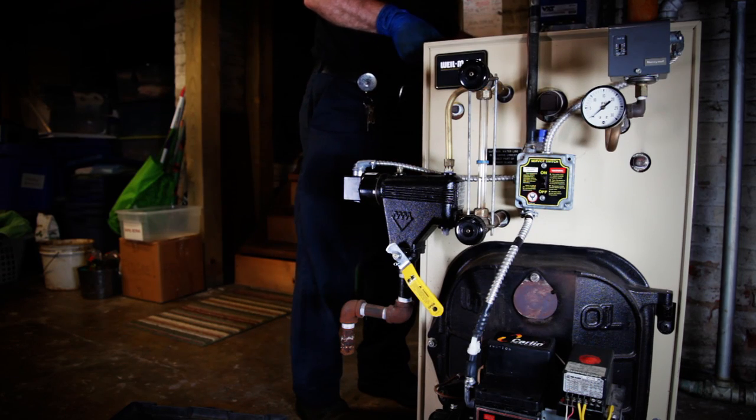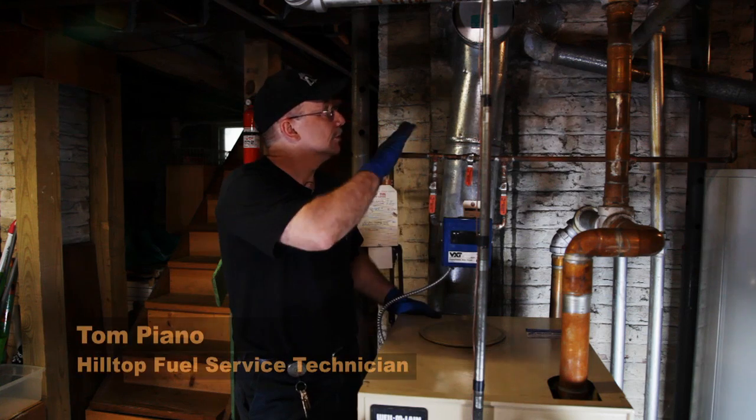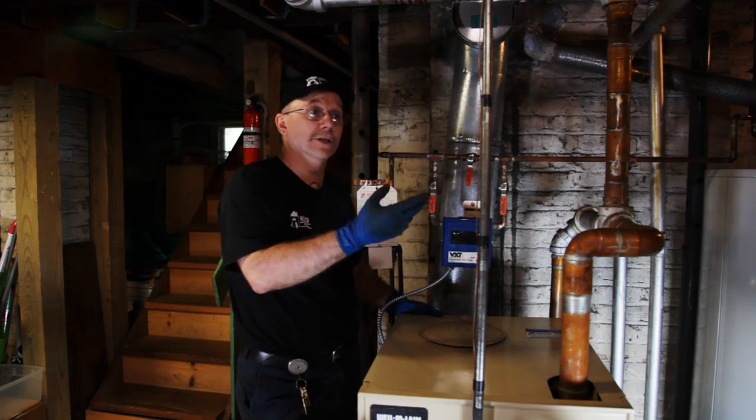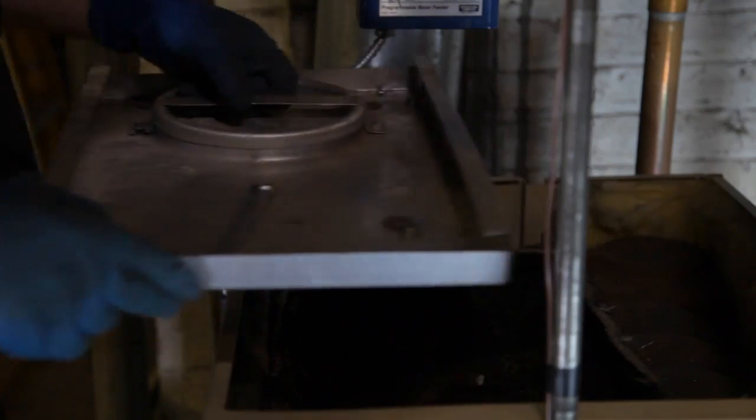We do a boiler inspection — back in the boiler if we need to. The chimney base we always inspect to make sure there's no debris in the chimney base. Make sure occasionally you get a brick — we have even found bird's nests.